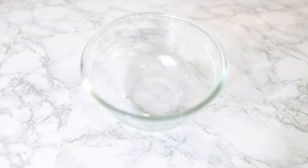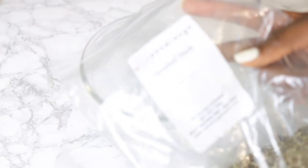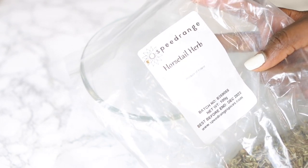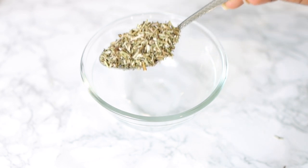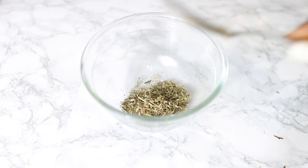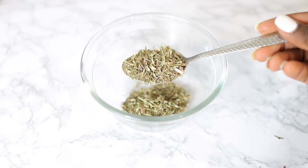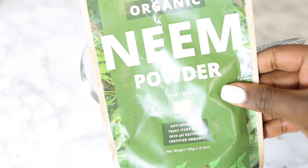The first ingredient we're going to need for today's recipe will be some horsetail. Horsetail is absolutely beneficial for hair growth because of its silicon content and it also impacts collagen, which is quite necessary for healthy hair and healthy skin. Horsetail helps to speed up the hair growth process, it reduces dandruff, and it boosts scalp circulation. I added about two tablespoons of that.